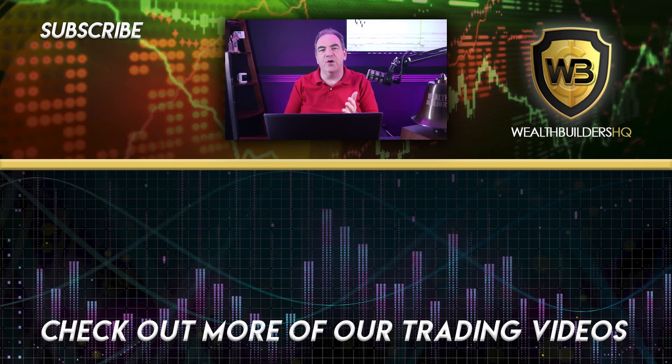Thanks for watching. I hope you enjoyed the training. If you did, be sure to give us a thumbs up and hit the subscribe button, and hit the bell to keep up with all the latest trading content. Did you know we have a podcast? Supercharge your trading education with the Stock Market Millionaire, which you can find in the description below — along with other amazing free trading resources I've put together just for you.